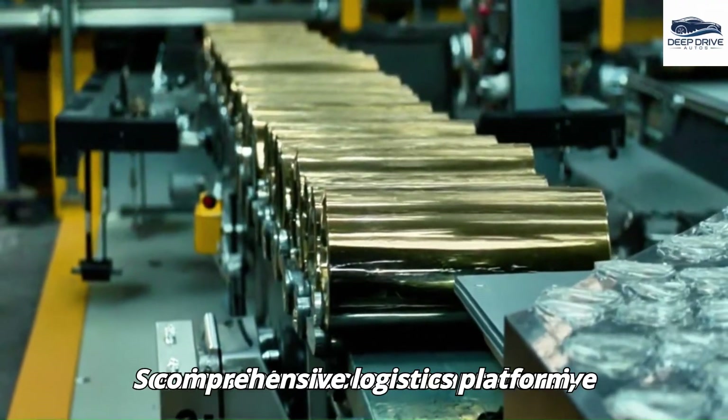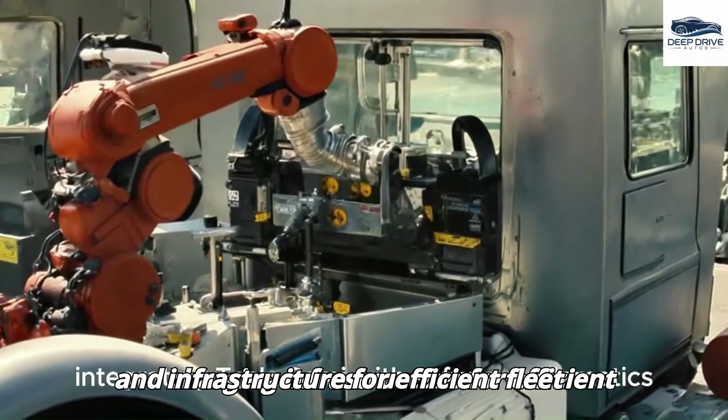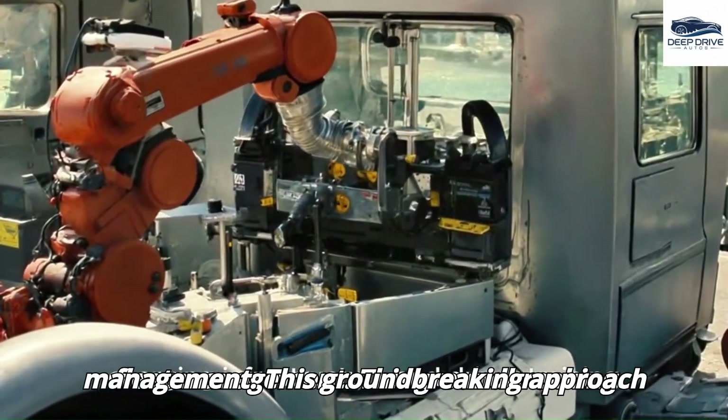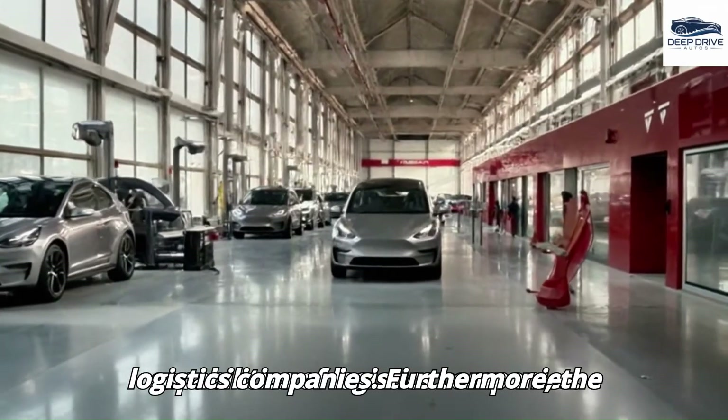Tesla Freight Services introduces a comprehensive logistics platform, integrating telematics and charging infrastructure for efficient fleet management. This groundbreaking approach enhances the operational capabilities of logistics companies.